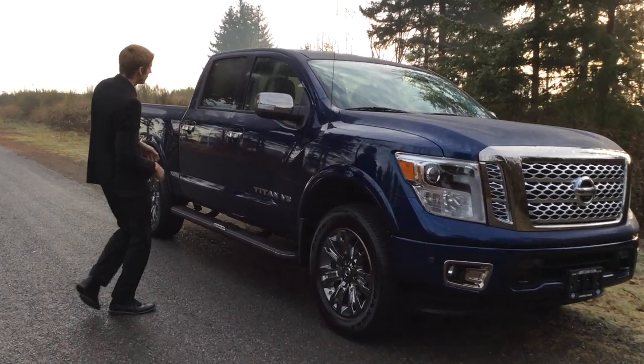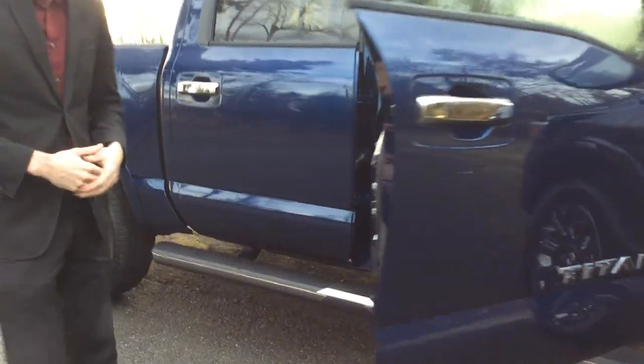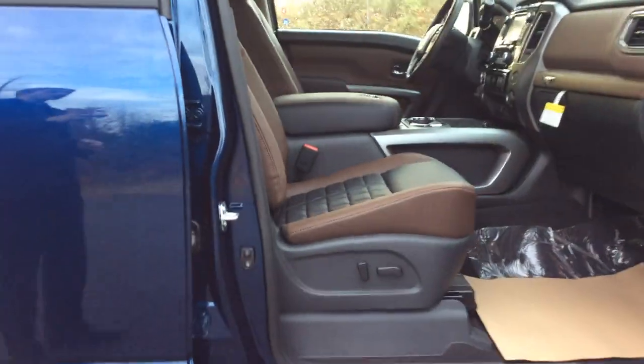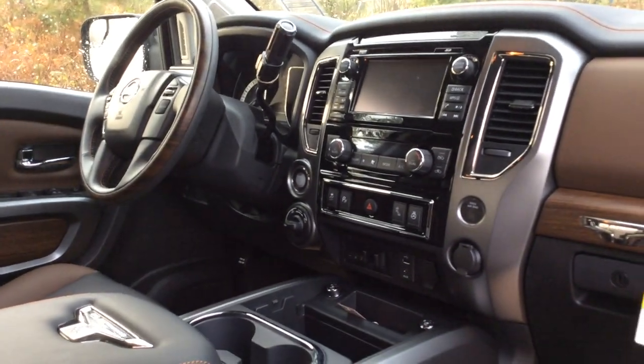If you take a quick look inside, you're getting a full leather interior, push button start, heated and cooled seats as well as the navigation. You get the Platinum Reserve interior as well, so not just a regular leather interior either. A little bit of badging on there and all the features you can hope for.